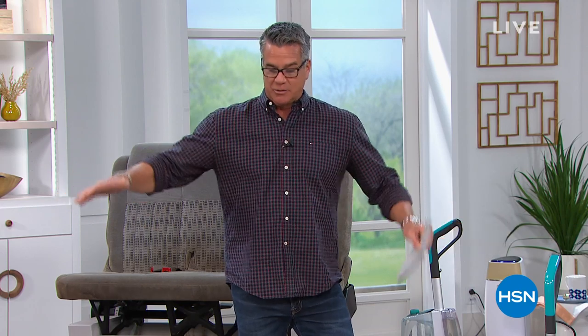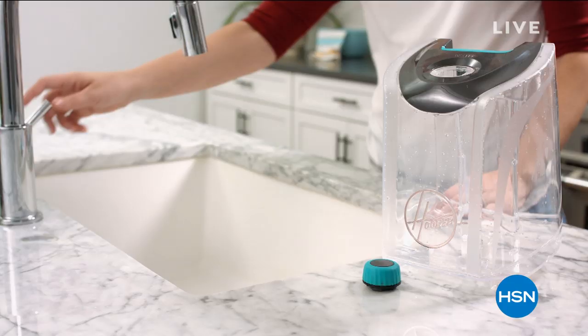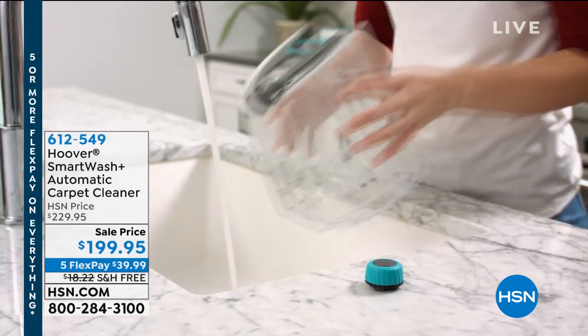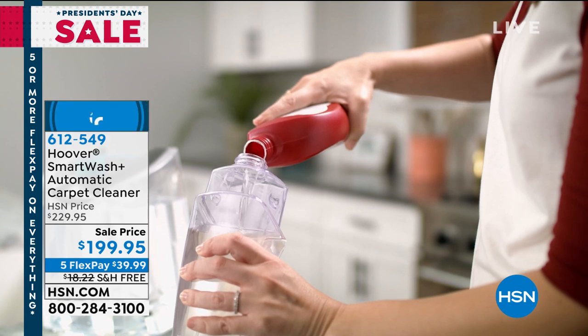I own a Hoover carpet washer — it's probably one of the best investments I ever made. I have hardwood floors with big area rugs, and I got sick and tired of renting machines to clean them. This is the Hoover Smart Wash — a truly automatic carpet washer. A problem with many machines out there is you have to go through 30 or 32 steps. This one is easy.